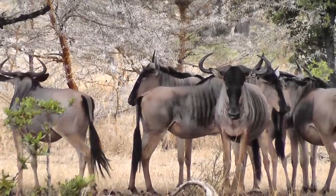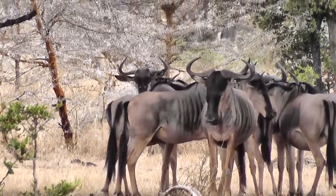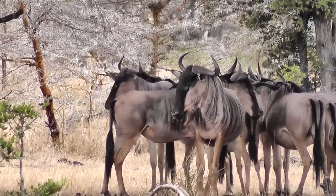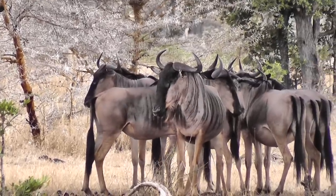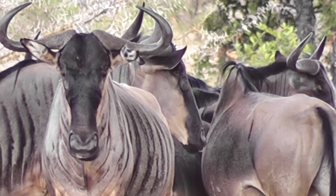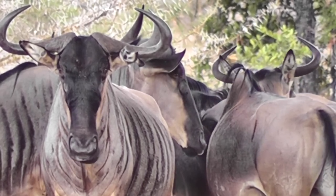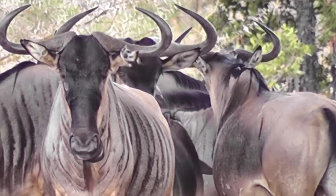These are blue wildebeest, or brindled gnu. They're the same sort that you find in the Serengeti that do the Great Migration every year. But these ones have obviously got far more sense and stay put. They generally like the more open wooded areas of Selous and wouldn't be found in the Miombo.